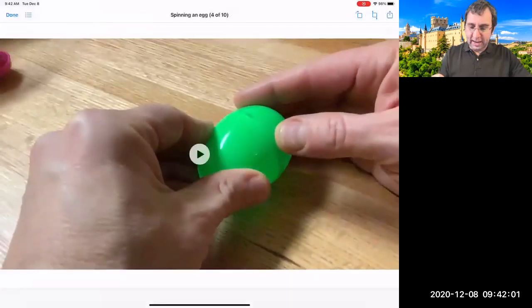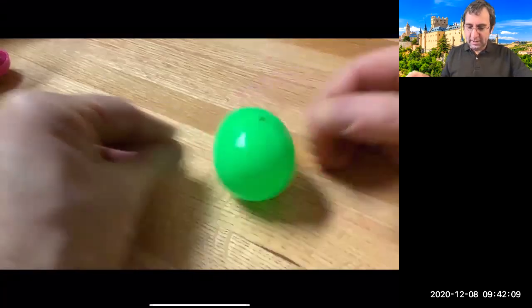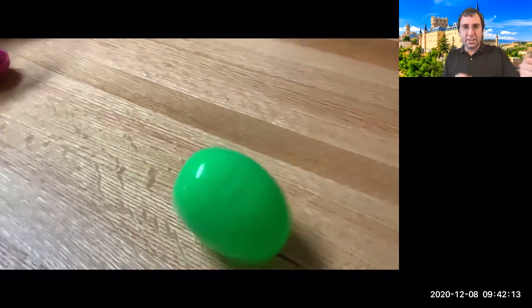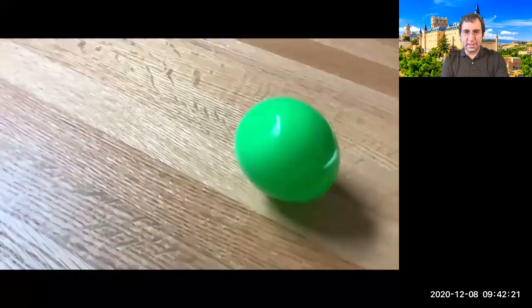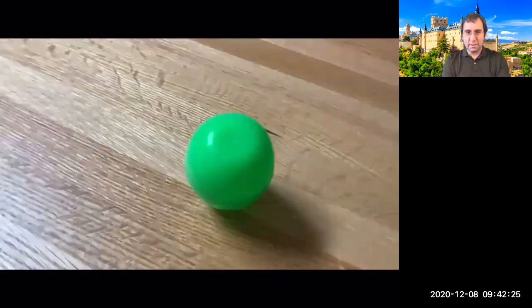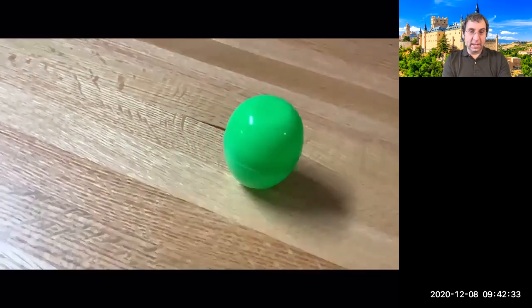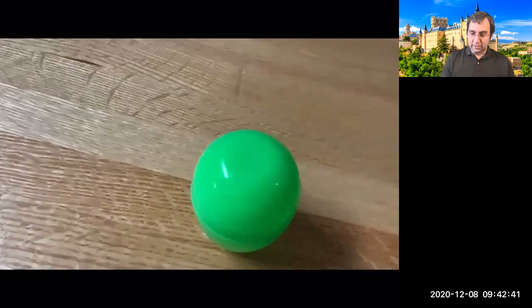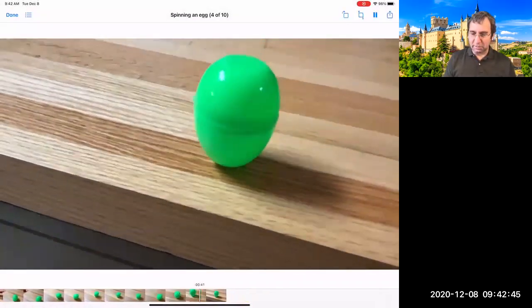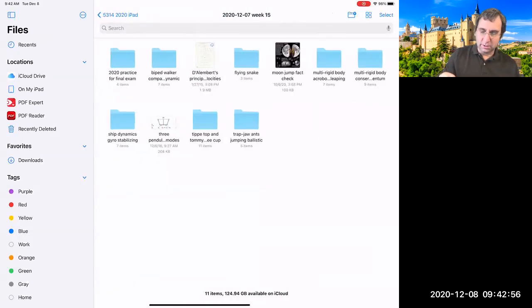Something surprising also happens when you spin an egg. This is a plastic egg slowed down eight times — you can even see the flickering of lights. When you spin it on its side, it actually wants to spin on its end. It doesn't matter if it's a hollow plastic shell or a solid egg — you'd still get the same behavior. That's some surprising, weird rolling stuff.